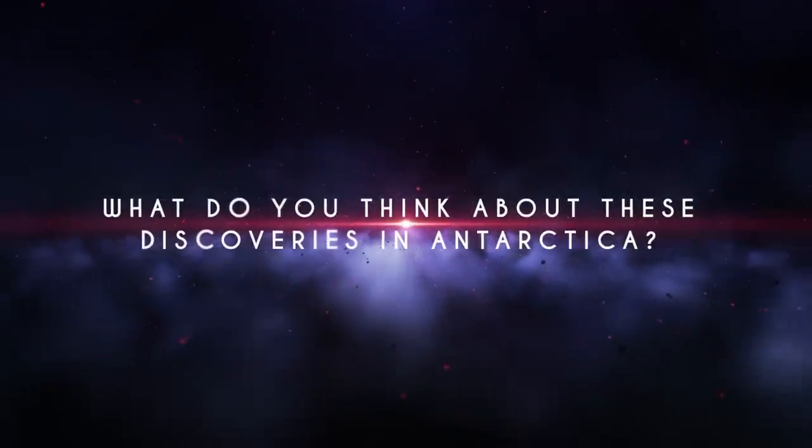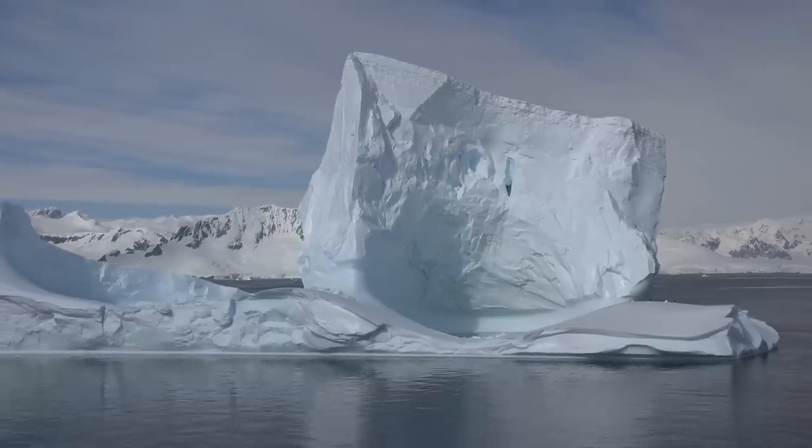What do you think about these discoveries in Antarctica? Share your thoughts in the comments section below!